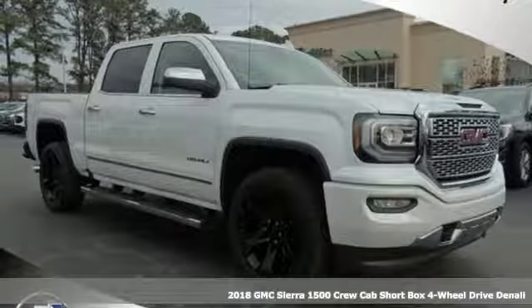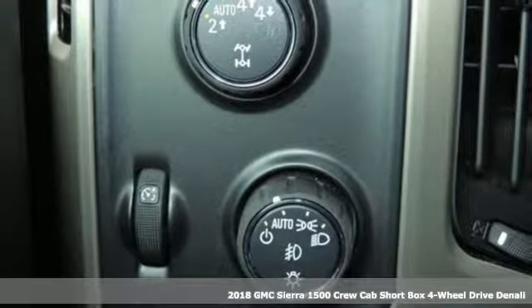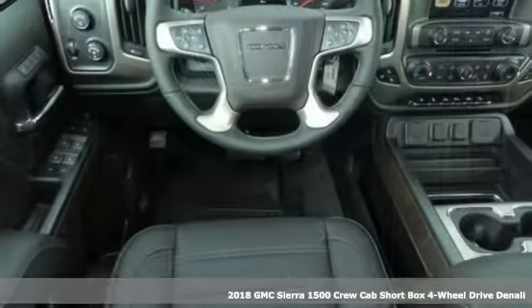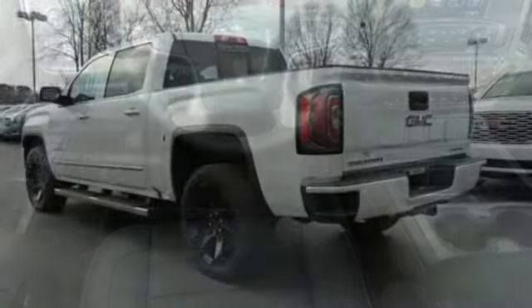It's a new 2018 GMC Sierra 1500. This is a truck with a work ethic to match your own, one that doesn't stop but good enough. It boasts an impressive list of features, like these.